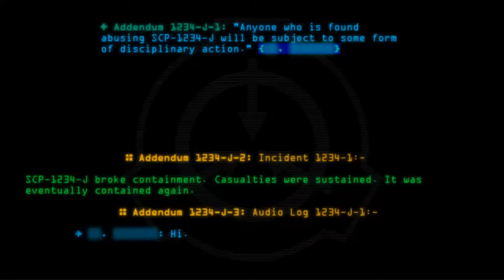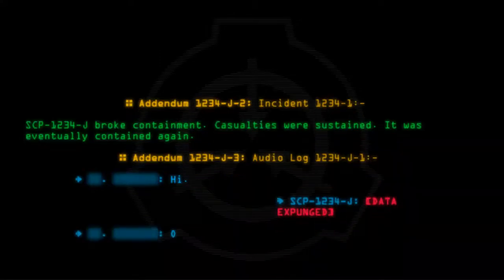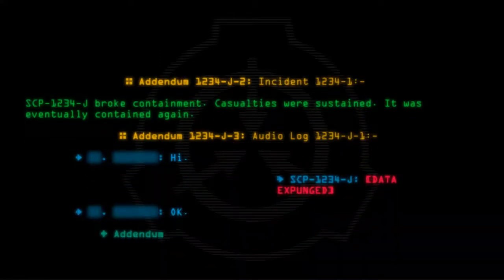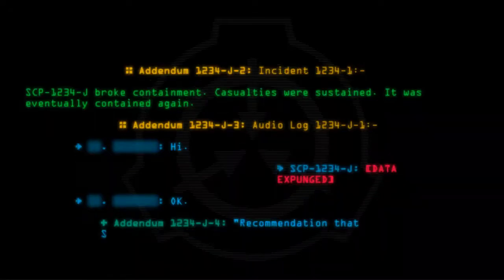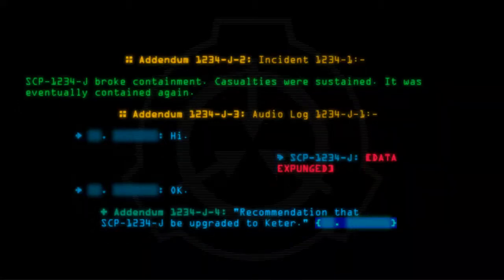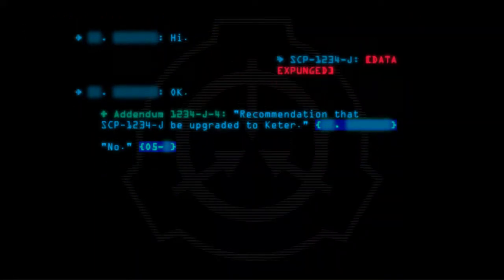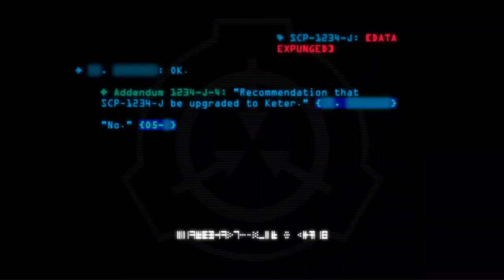Hi, SCP-1234-J. Data expunged. Okay. Addendum 1234-J-4: Recommendation that SCP-1234-J be upgraded to Keter. No. Oh — five-oh-five. Thank you.